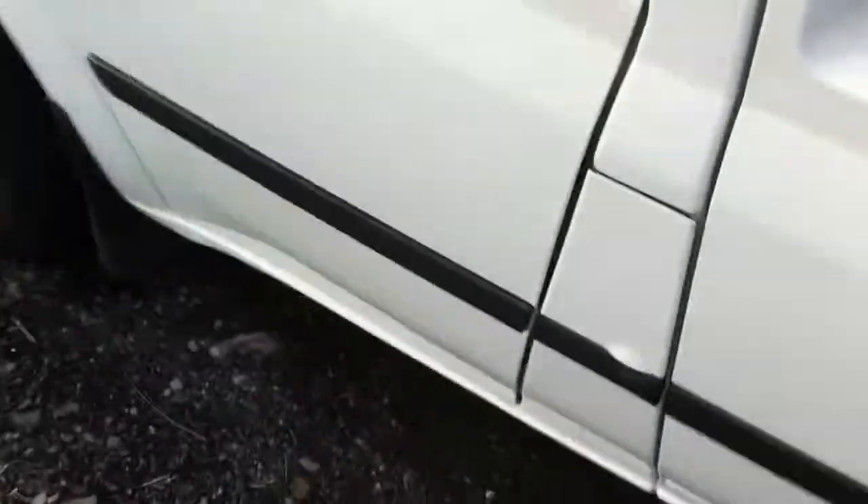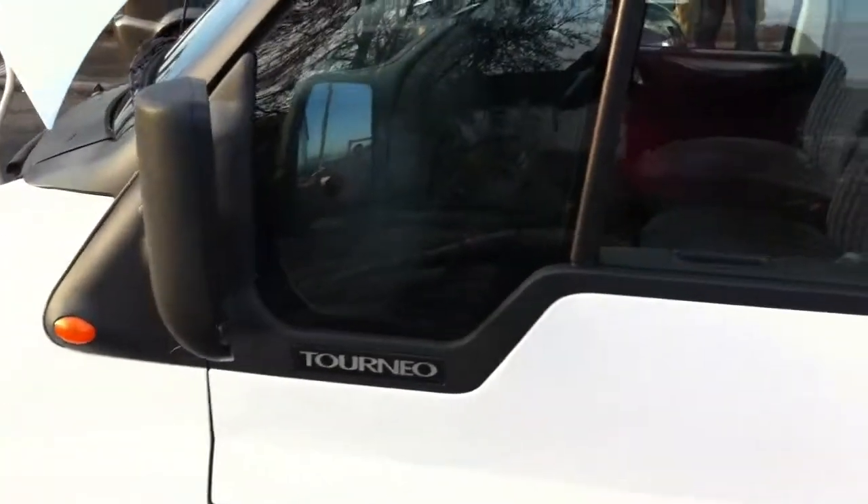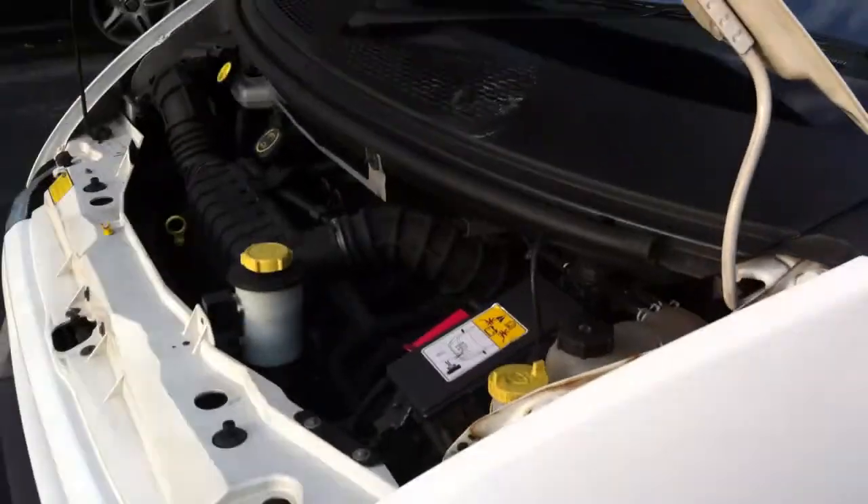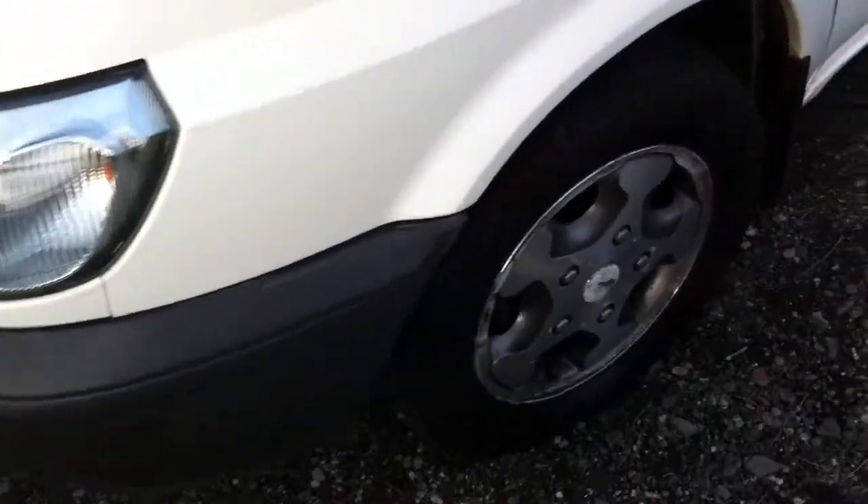Again the bodywork is absolutely fantastic. Tyres are all good. Recently serviced — full service history. It's been serviced regardless of cost by ourselves. As you can see the van is in absolutely fantastic shape.